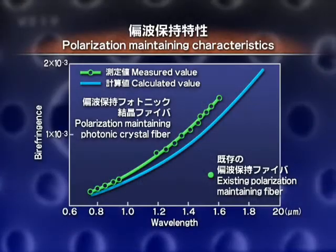Furthermore, anisotropy in the hole arrangement around the core region induces birefringence in the fiber, and strong birefringence three times that of existing polarization-maintaining fiber can be achieved.